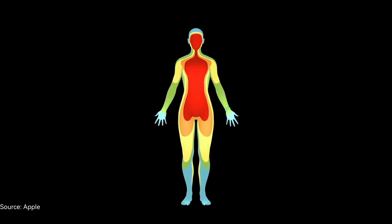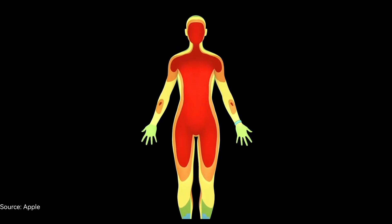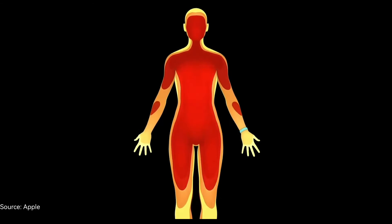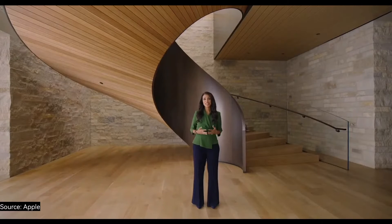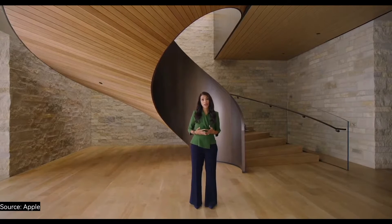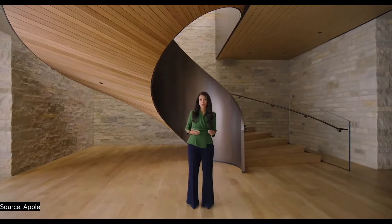Nighttime wrist temperature can be a good indicator of overall body temperature, because while you sleep, your blood vessels dilate, increasing blood flow to your limbs. Overnight, Series 8 samples your wrist temperature every five seconds, and it can detect changes as small as 0.1 degrees Celsius.